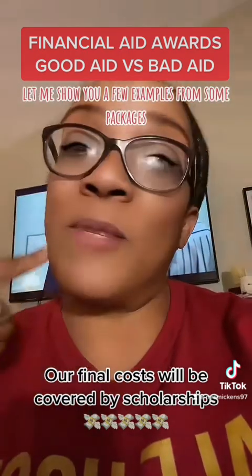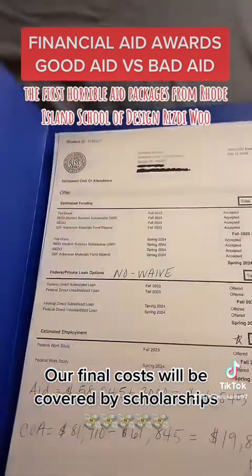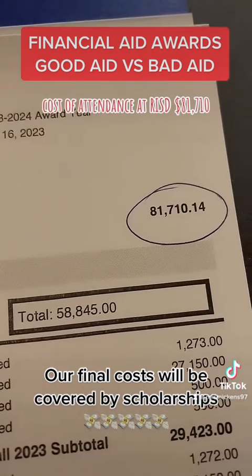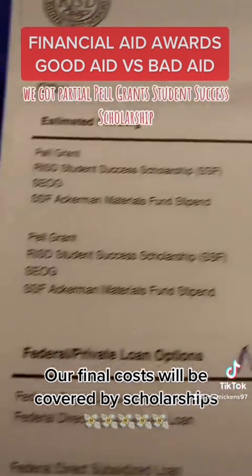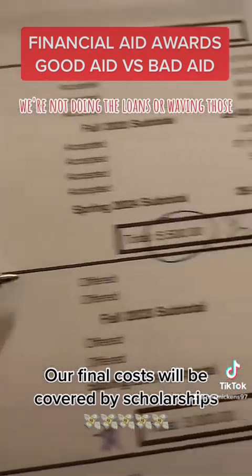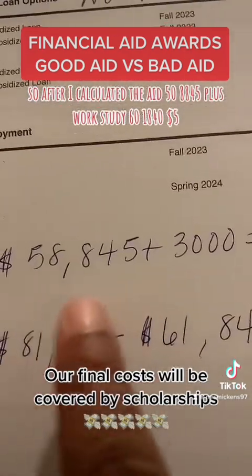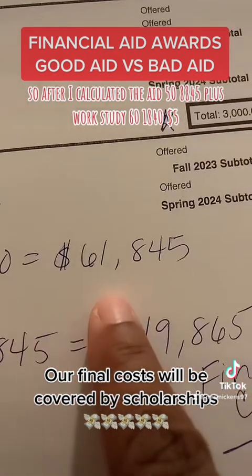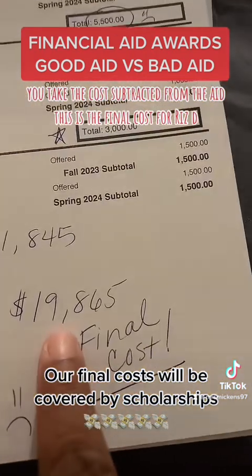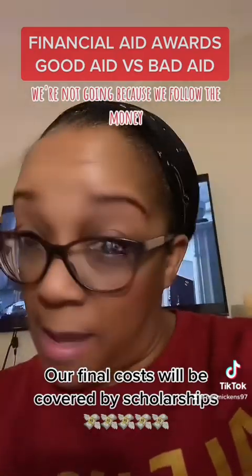Let me show you a few examples from some packages my daughter received. The first horrible aid package is from Rhode Island School of Design, RISD. Cost of attendance at RISD: $81,710. We got partial Pell grants, student success scholarship, Ackerman material funds for art supplies. We're not doing the loans — waiving those. After I calculated the aid: $58,845 plus work study, $61,845. You take the cost, subtract it from the aid. This is the final cost for RISD. That's not a good aid package at all. We're not going because we follow the money.